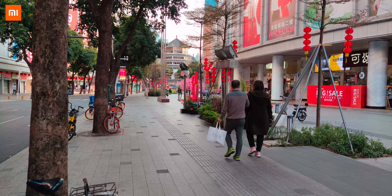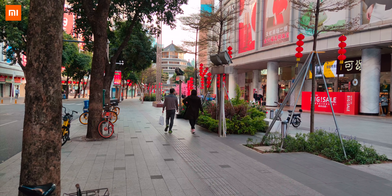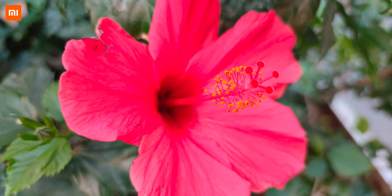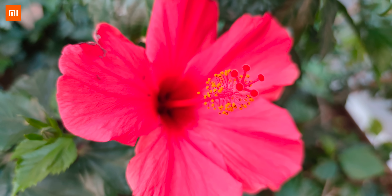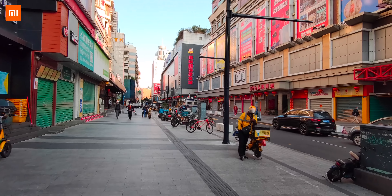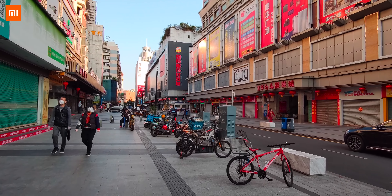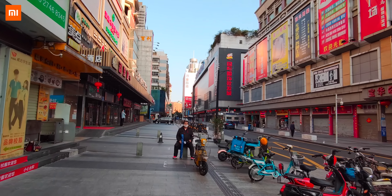8K video recording, however, has absolutely no image stabilisation — exactly the same as the Mi 10. The only way you can use it is if you put the phone on a tripod. You can see here that even trying to keep the shot as steady as possible, with no stabilisation it just looks very rocky. That can't be said of video on the ultra-wide angle though — the video there looks like you're on a gimbal, it's super steady, thanks to the wide focal length.